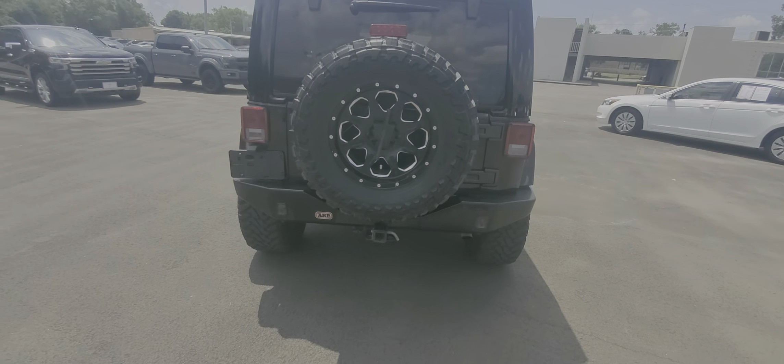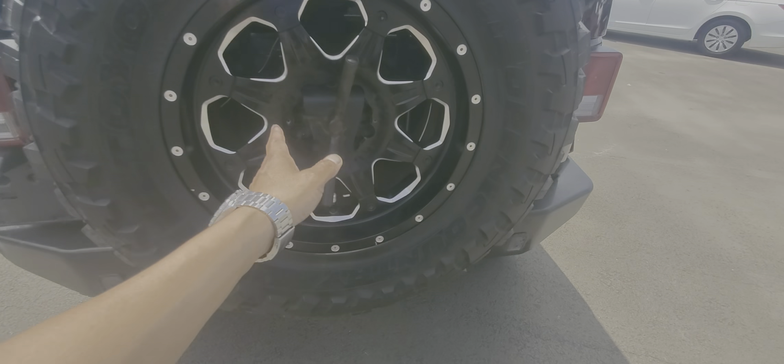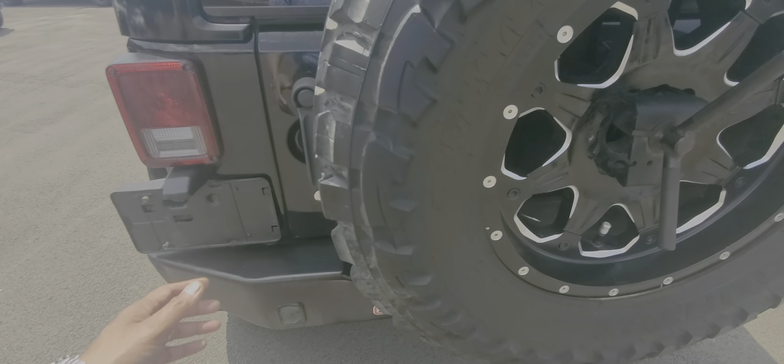It does have a full-size spare and it's matching. You do have the upgraded tire carrier as well. Also an ARB rear bumper, so it matches the front.